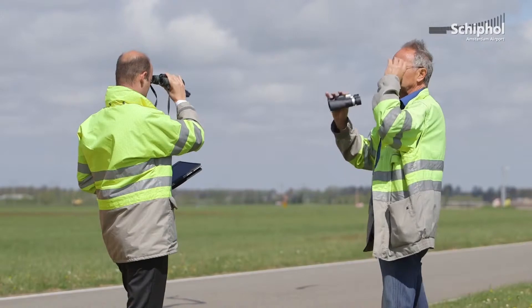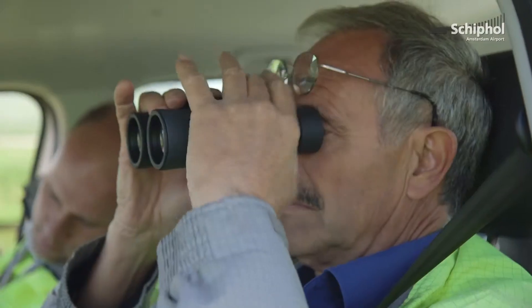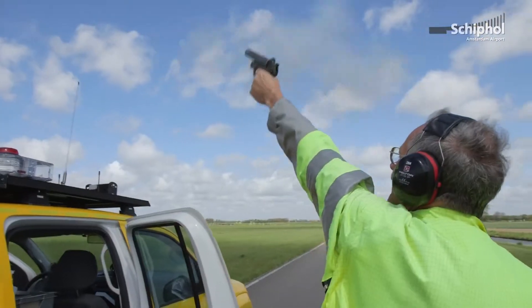My name is Bart Straver. I'm the wildlife hazard manager for Amsterdam Airport Schiphol. Bird controllers are tasked with patrolling the airside perimeter and looking for large concentrations of birds, and if they're there they're supposed to disperse them.